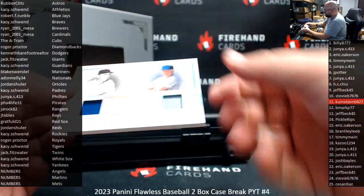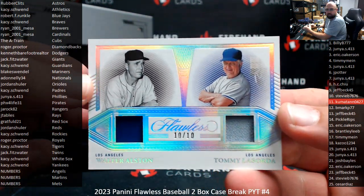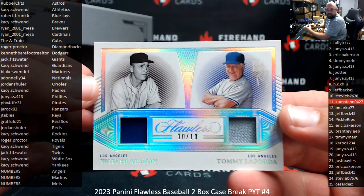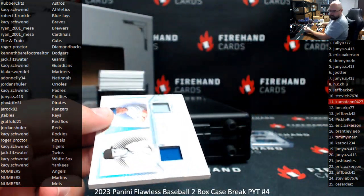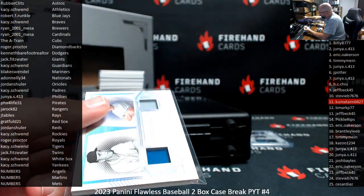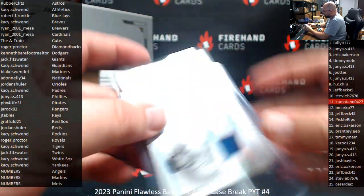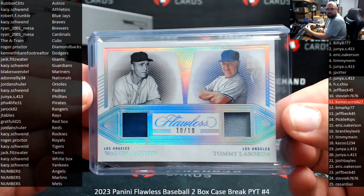Next up, we got a double jersey numbered 10 of 10 for the Dodgers — Walter Alston and Tommy Lasorda. Between these two guys, I think they managed the Dodgers for about 50 years. Kenneth Barefoot Realtor has the Dodgers. Kind of like what happened with the Steelers and coaches — they've only had like three coaches in the last 40-some years. I'm sure a lot of teams would wish to have that.